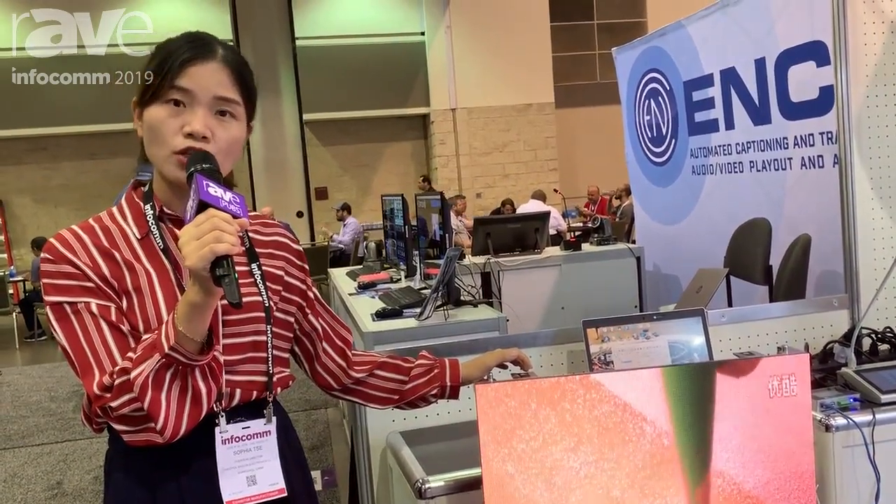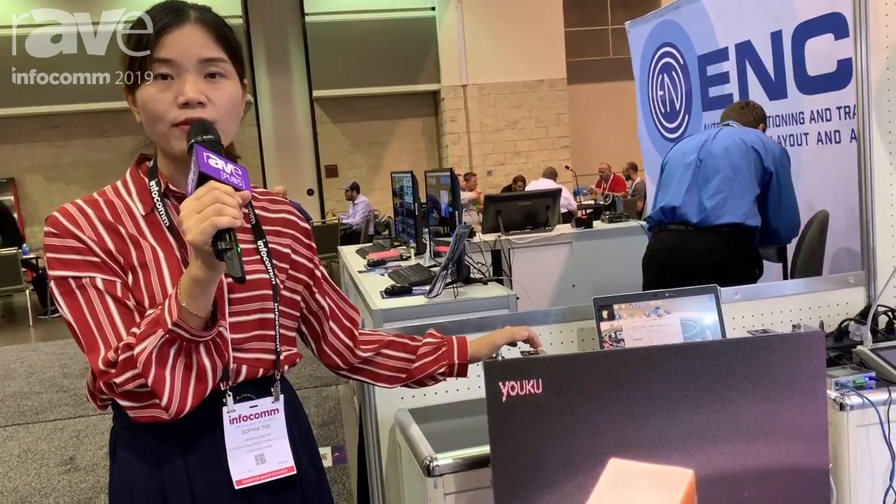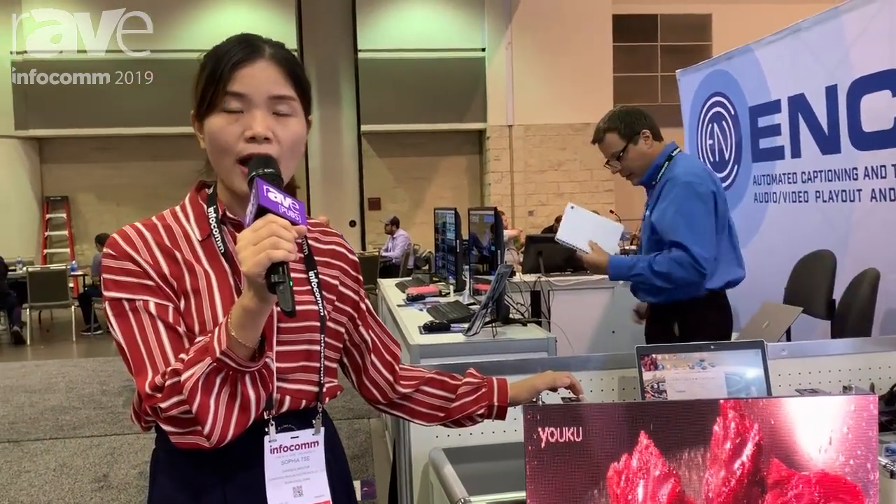Thank you very much. If you want to know more about ITC video walls, please visit our website at www.itcted.com.cn. Thank you very much.